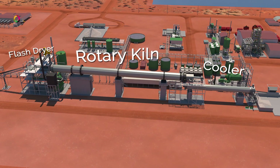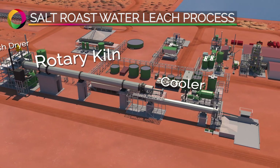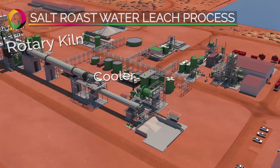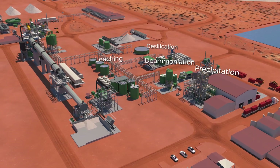The magnetic concentrate is mixed with a sodium salt and roasted in a rotary kiln to convert the vanadium to a soluble form. This is leached in water and precipitated through a number of refinery stages.